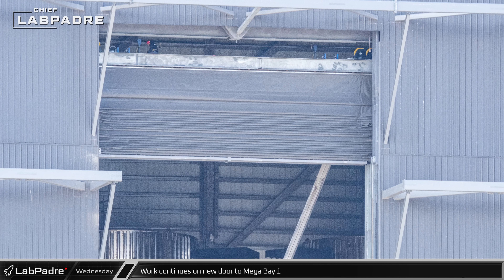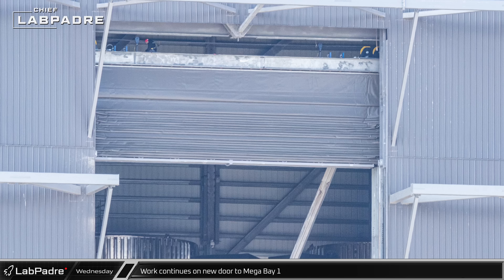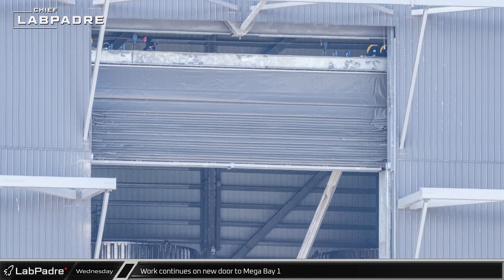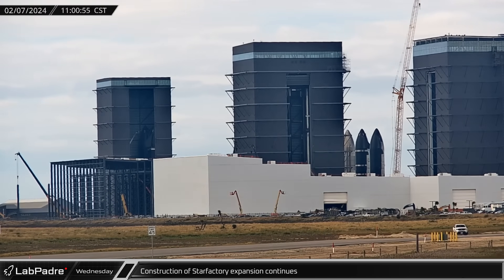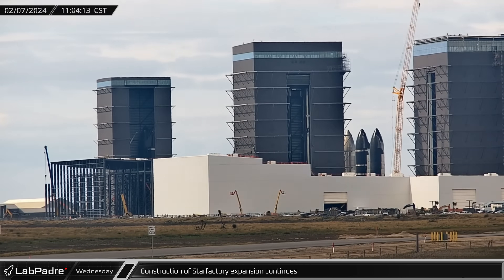Workers inside Mega Bay 1 continued to work on the new doorway, which is designed to fold in on itself when opened. Once the door is fully checked out, we anticipate that they'll close the remaining gaps around the door frame. Across the build site, construction of Star Factory continued as new columns were added to extend the latest addition of the facility.